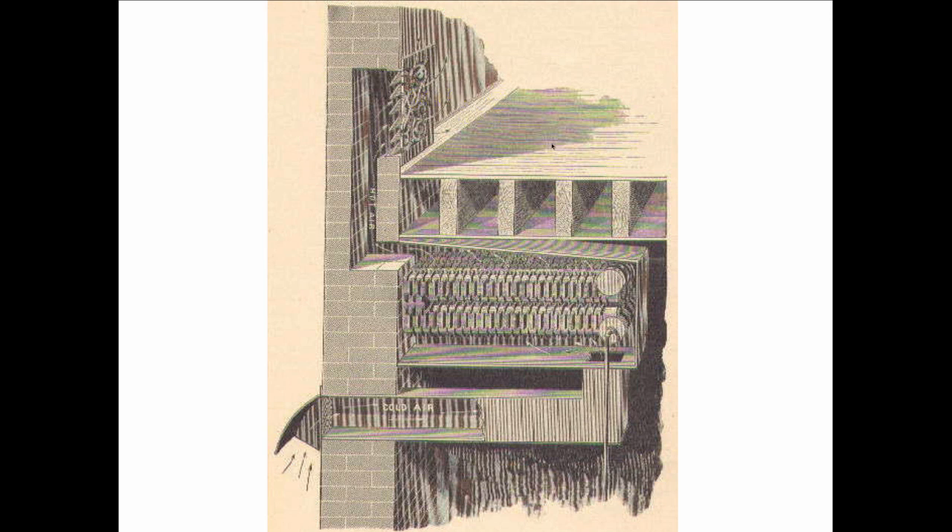Sometimes these grills are in the floor. This was the favorite system of the wealthy people because they didn't want to have the radiators appear in the room. You'd see the radiators in the servant sections, but not in the main areas where the rich people lived.